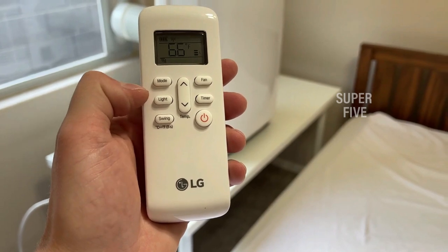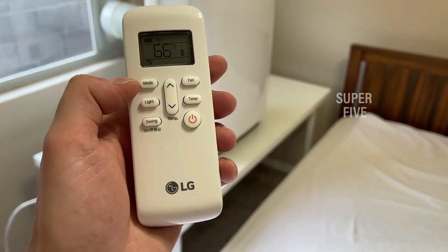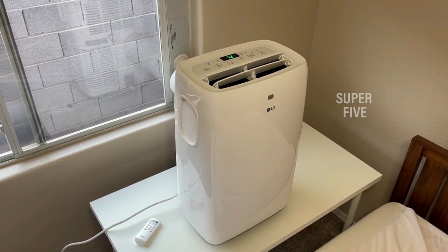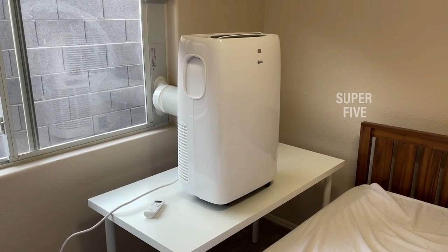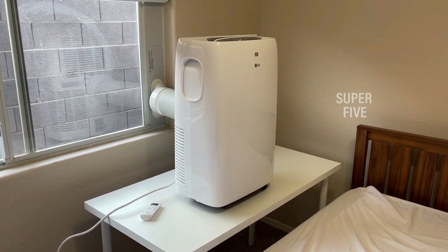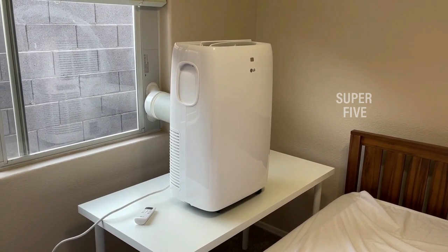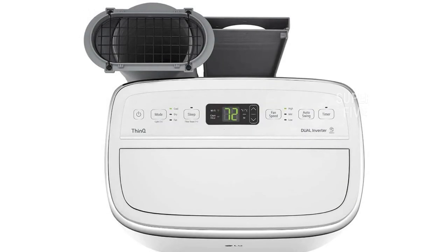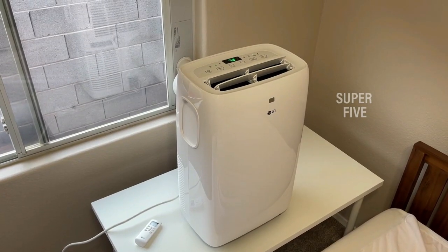This portable air conditioner offers three cooling and fan speeds as well as an auto cool setting, and you can control it via the digital control panel, LCD remote, or your smartphone via the LG ThinQ app. Thanks to its Wi-Fi connectivity, the unit can even be connected to Amazon Alexa or Google Assistant for voice commands. It's mounted on easy-rolling casters and has an auto-swing air vent that ensures air is distributed throughout the whole room. Other features include a 24-hour on/off timer, auto restart after power failure, and a filter check light.